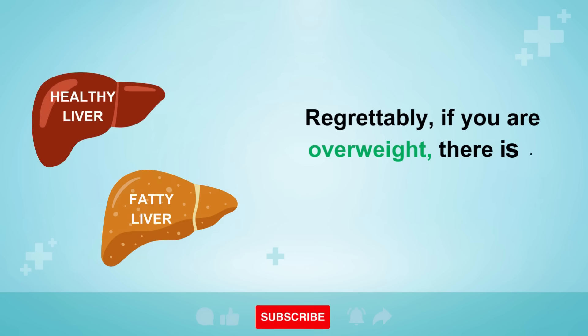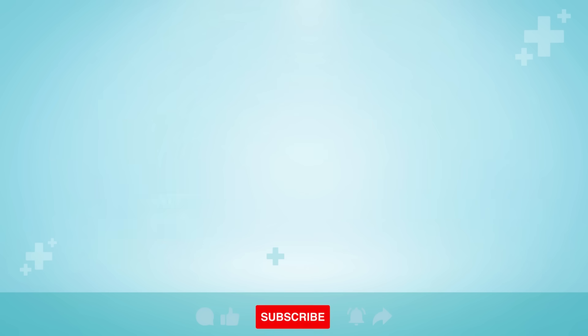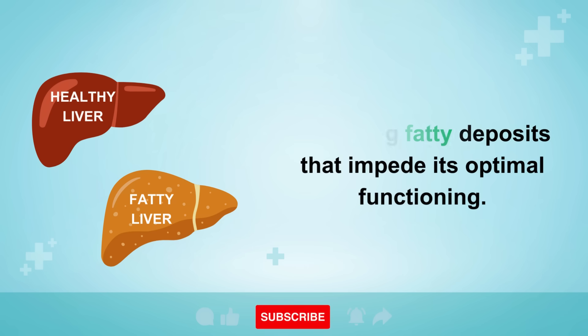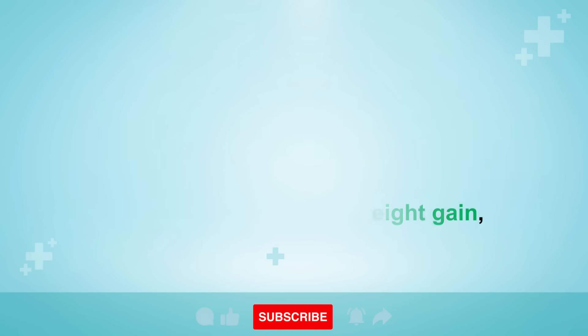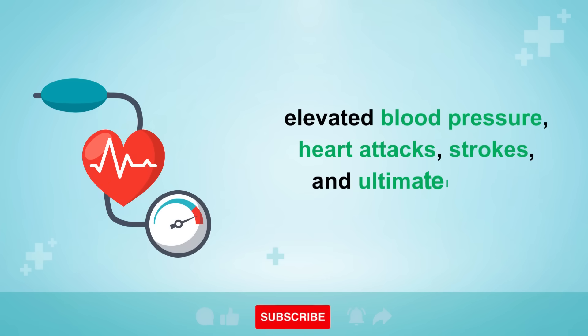Regrettably, if you are overweight, there is a high probability that your liver is congested, harboring fatty deposits that impede its optimal functioning. Over time, a fatty liver can lead to further complications such as weight gain, elevated blood pressure, heart attacks, strokes, and ultimately, liver cirrhosis.